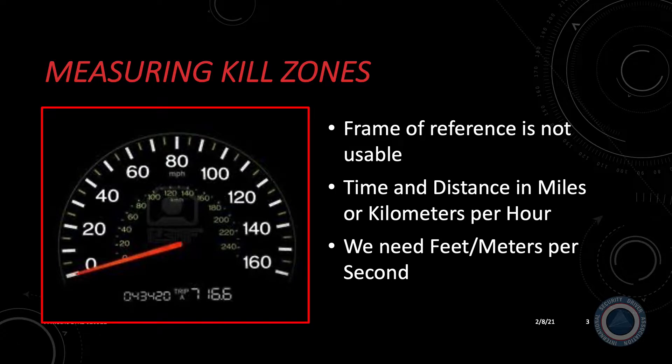Measuring kill zones: while driving, you are managing time and distance. Time and distance is measured using a familiar dashboard instrument — the speedometer. A speedometer presents time and distance in the units of miles or kilometers per hour, the time it takes to cover a given distance. It's a natural unit of reference that every driver is familiar with. The problem is that using the speedometer as a frame of reference for defining time and distance in a kill zone is simply not usable.